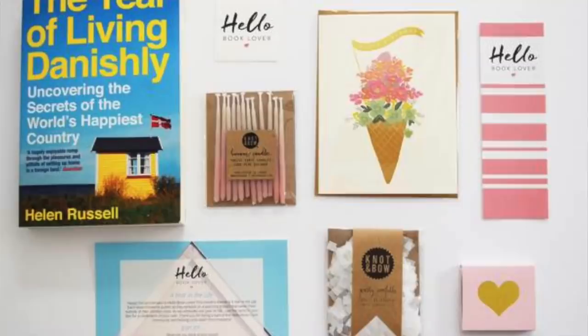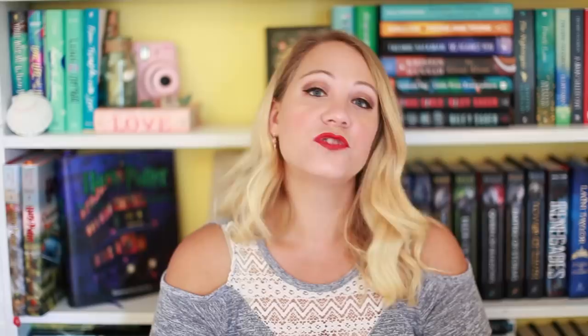Another romance or women's fiction box is called Hello Book Lover. They have two books to pick from — I'm not sure if you can choose both or just one. They also come with one to two goodies such as beauty items, stationery, candles, and coffee. They start at $28 plus shipping. I love their packaging and the name. Women's fiction is kind of romantic but often more akin to literary fiction honestly.